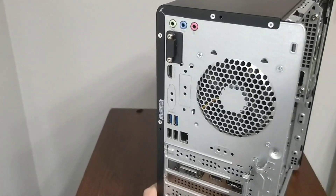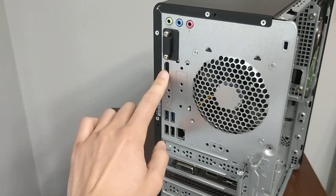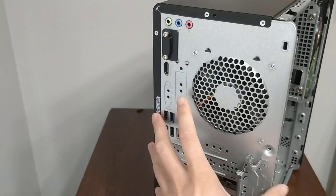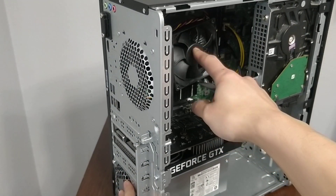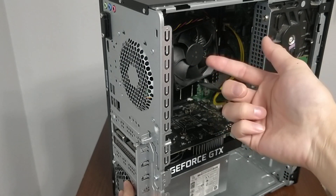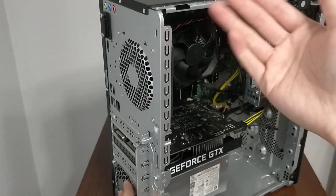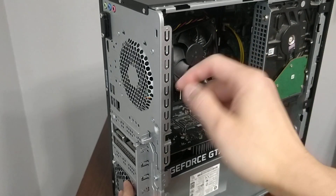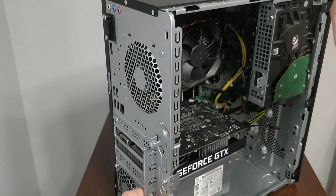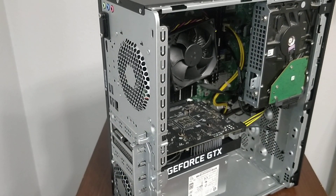Some people were asking about the back — yes, there are two HDMI ports, but one of them doesn't work. The other three ports do work. The second HDMI doesn't work because you need a CPU that has integrated graphics, like the Ryzen 3500 variant that includes a built-in graphics card. This is the basic 3500 without integrated graphics, so that HDMI stays inactive.